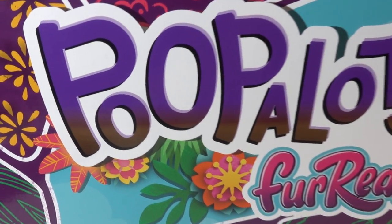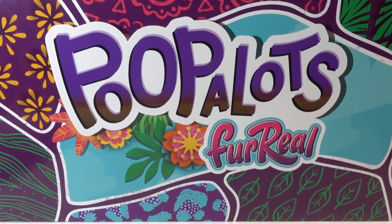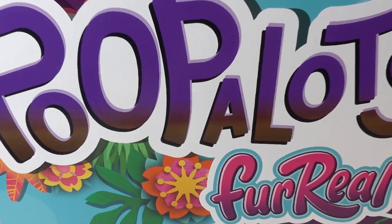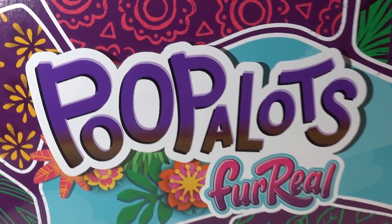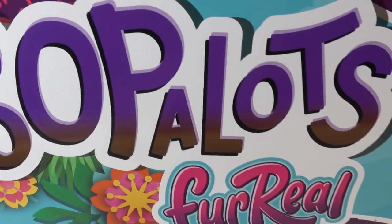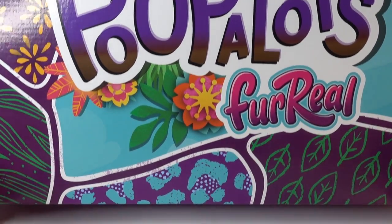Hi everyone and welcome to Evie's toy house. Take a look at what Hasbro sent us — we got some Poop-a-Lots from FurReal. Oh my goodness, I wonder what's gonna happen. I think it's gonna be some kind of critter that is going to poop a lot, just like the name says. What do you think? Let's go ahead and open this box.